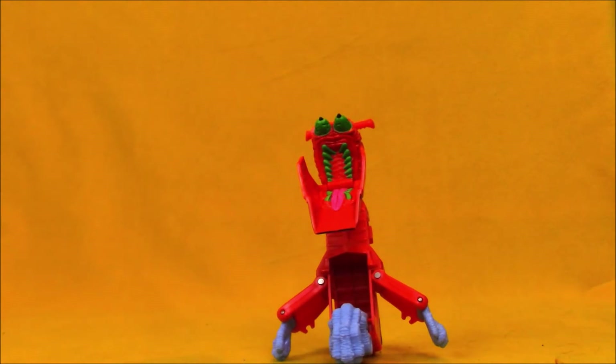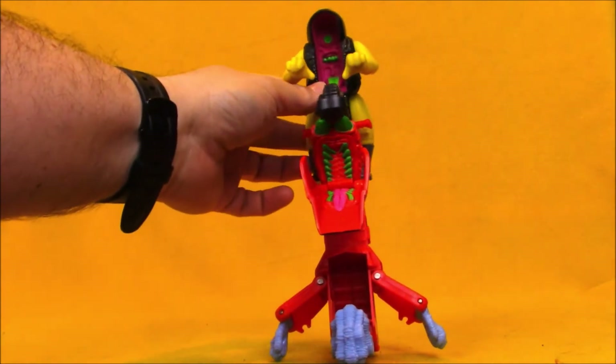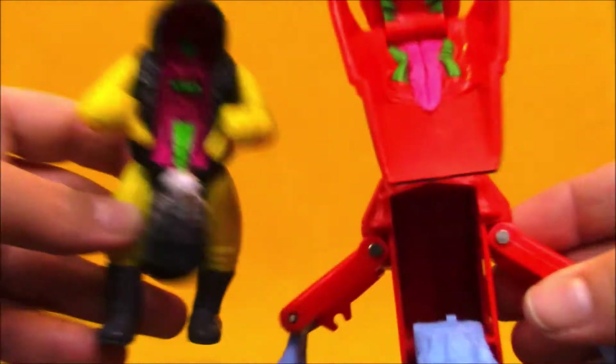In some ways, I wish the two ghosts could interact. I kind of wish there was a way of combining them in some interesting way. But it's just two different ghosts to terrorize your Ghostbusters.